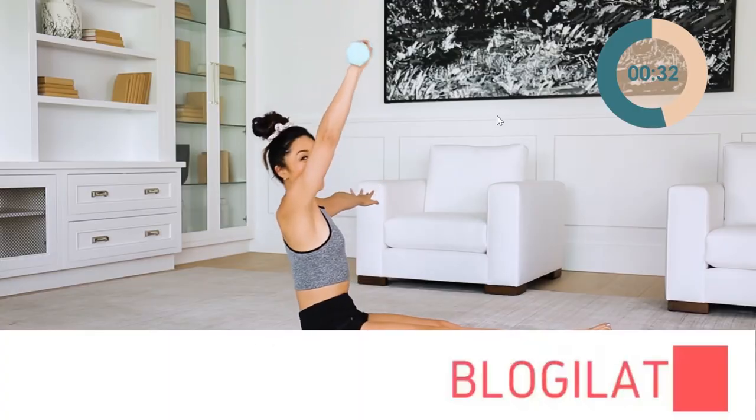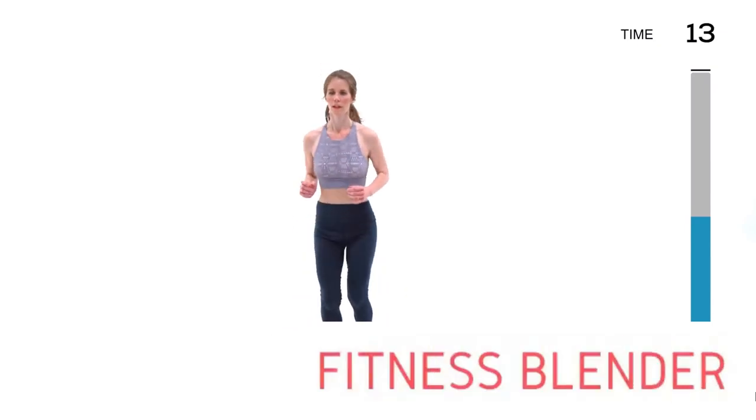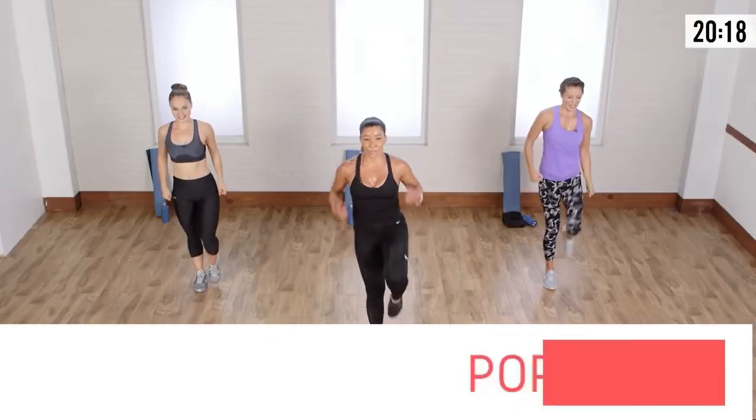Hi guys, my name is Julia and this week I tried five different free at-home workouts. If you want to see how it went, make sure you stay tuned until the end of the video. The workouts I'll be trying and reviewing will be Blogilates, Yoga with Adriene, Fitness Blender, MadFit, and PopSugar.